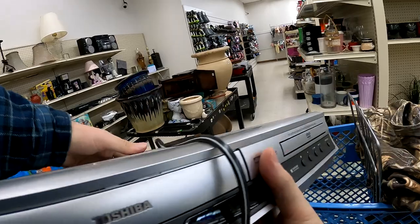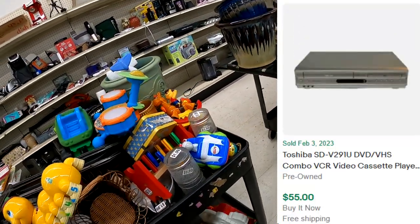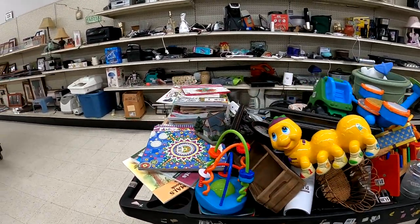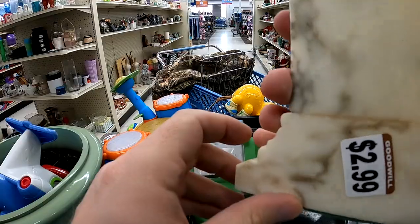Under here there's a DVD VCR recorder. So the DVD player is just a DVD player and not a recorder itself. But at $5.99, I don't really have to look it up — I knew I was going to do okay.